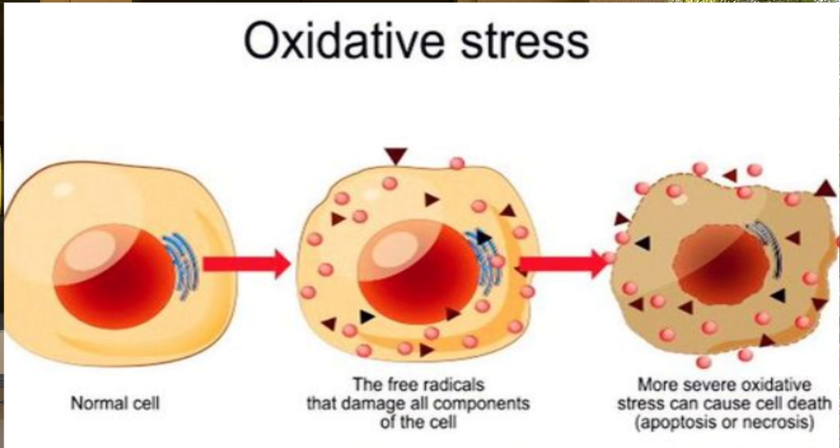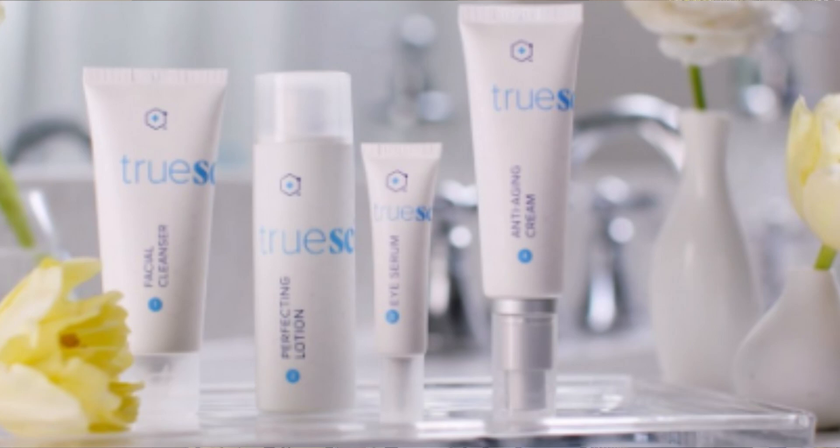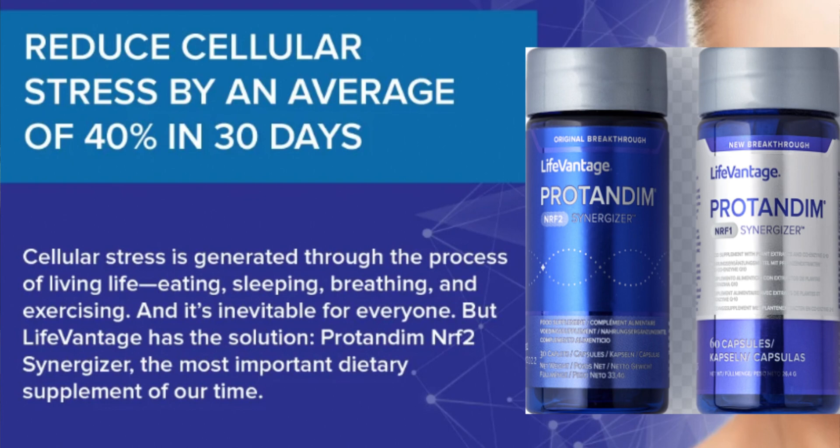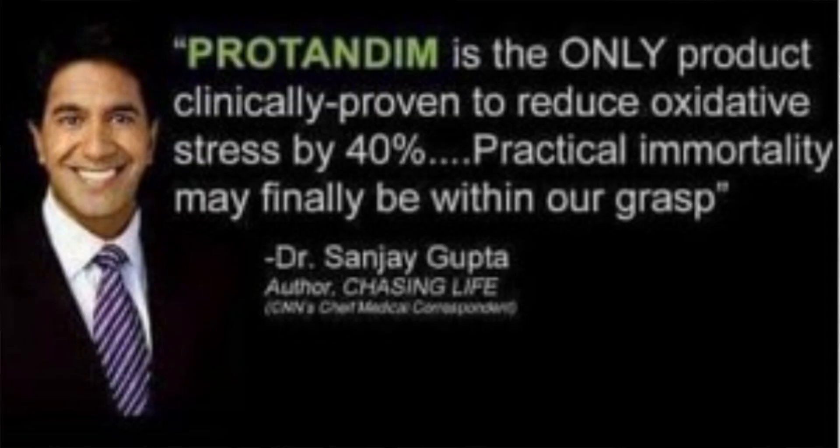There's also a new technology called NRF2. NRF2 activators act as a switch that tells cells that oxidative stress and damage is occurring, and turns on your body's defense mechanism by activating the gene that helps cells produce protective antioxidant molecules. The skincare I use is called TrueSign Skin Care — link below. It is a beauty system that uses NRF2 technology to create radiant, healthier-looking skin with powerful anti-aging technology that counters visible signs of aging to give your skin a youthful glow.